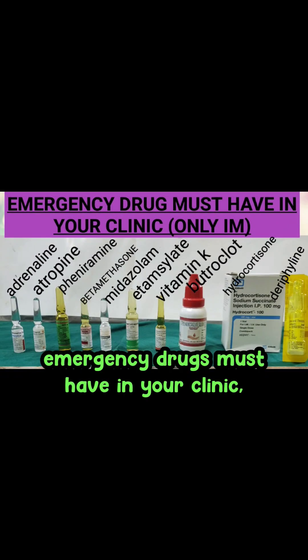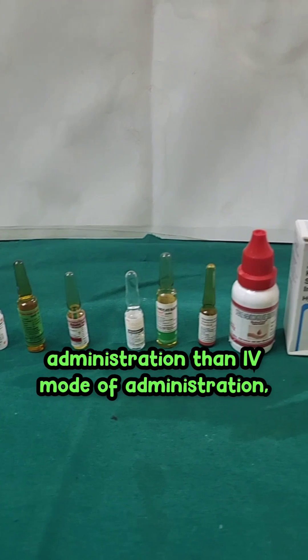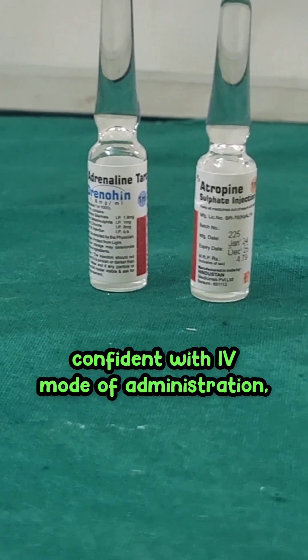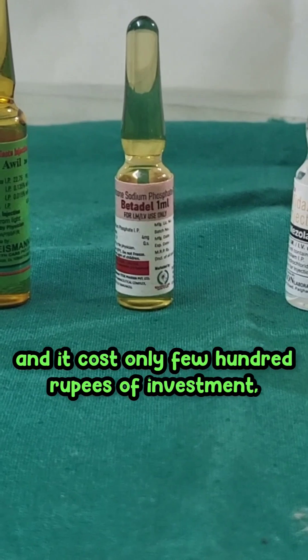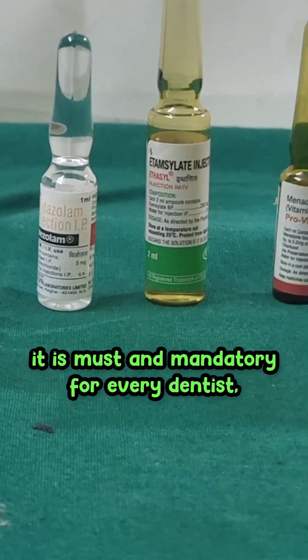Emergency drugs you must have in your clinic. We are going to highlight only the IM mode of administration rather than IV, since most dentists are not confident with IV administration. There are 10 emergency drugs you should have in your practice, and it costs only a few hundred rupees. It is mandatory for every dentist.